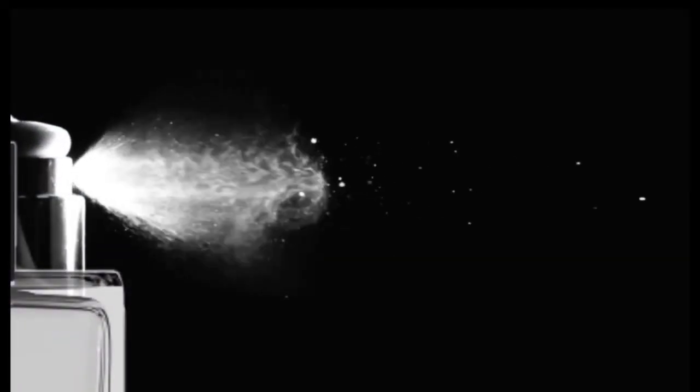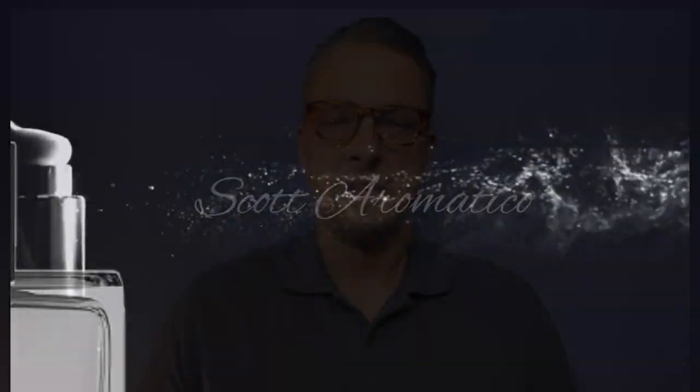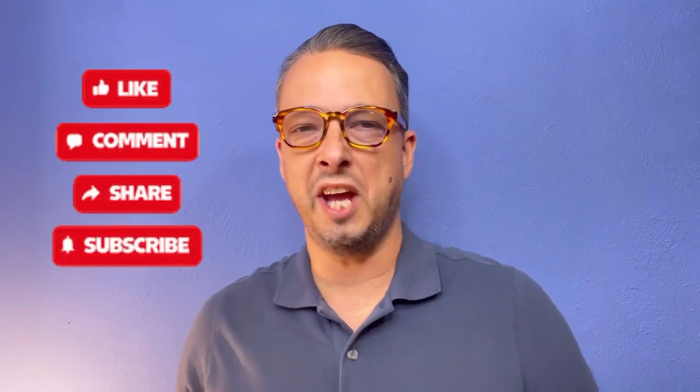Will I finally be putting myself first? Stay tuned for my first impression of YSL's Myself. Let's go! Hey everyone, welcome back. If you're brand new to the channel and you love fragrance-related content, then this is the channel for you. You're in the right place. My name is Scott Aromatico, and as you can tell from the thumbnail, today we are talking about the brand new 2023 release from YSL, Myself. I'm going to give you my first impression of this fragrance.